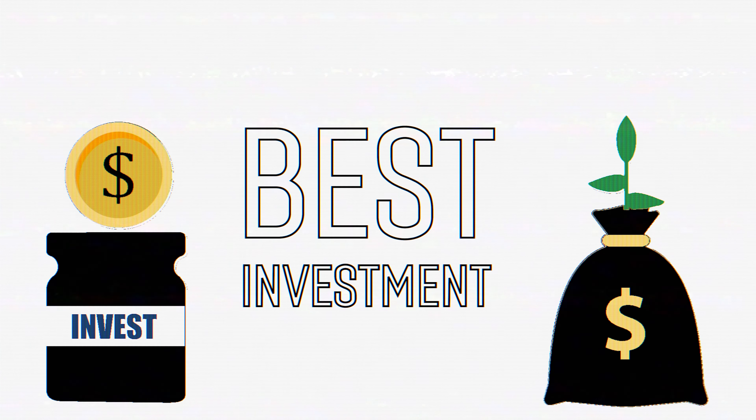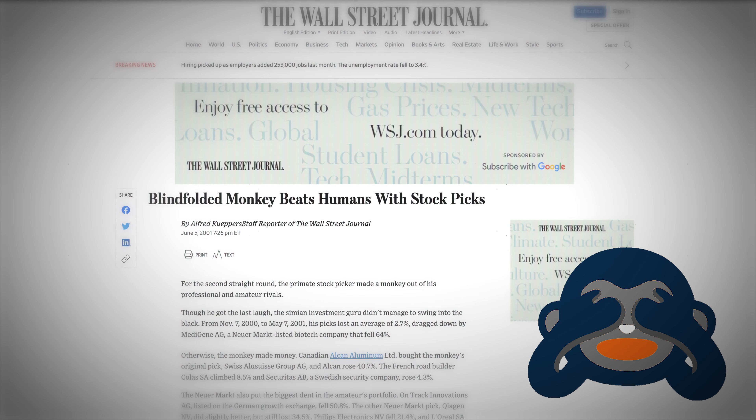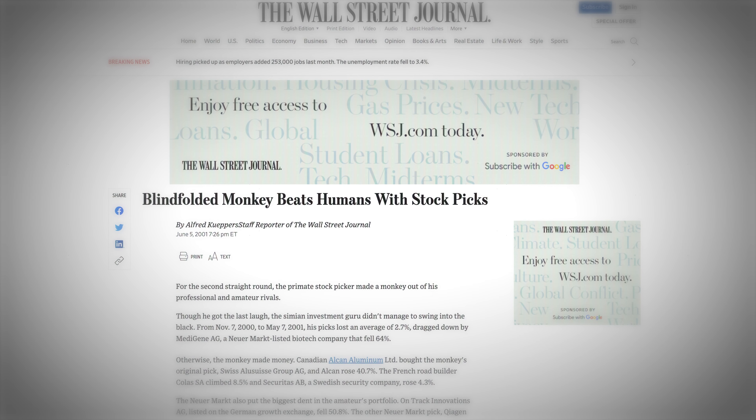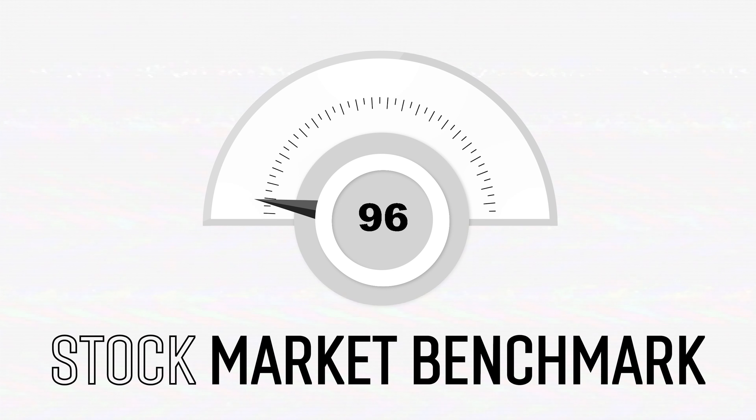Index funds are one of the best investments you can have to build wealth passively, but to build wealth you need to pick the right investments. Having a collection of stocks that tracks particular markets is extremely important because even a blindfolded monkey can beat a human at stock picking. And on top of that, 96% of financial experts underperform the stock market benchmark.